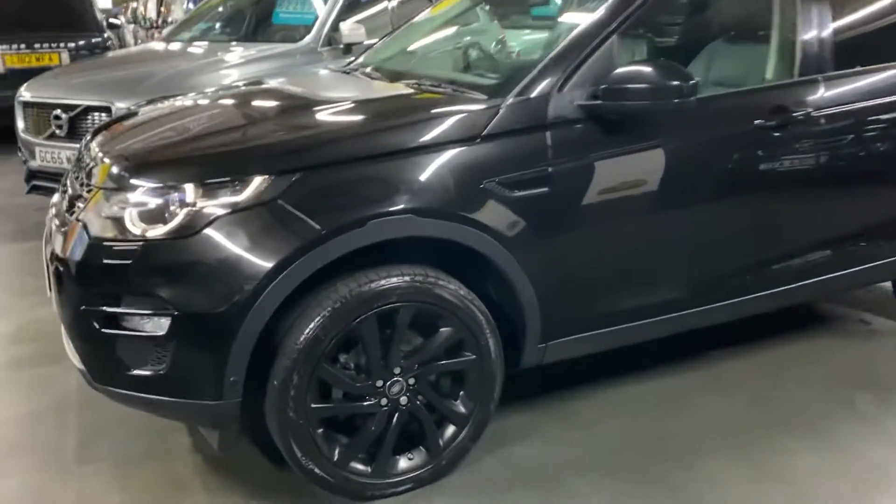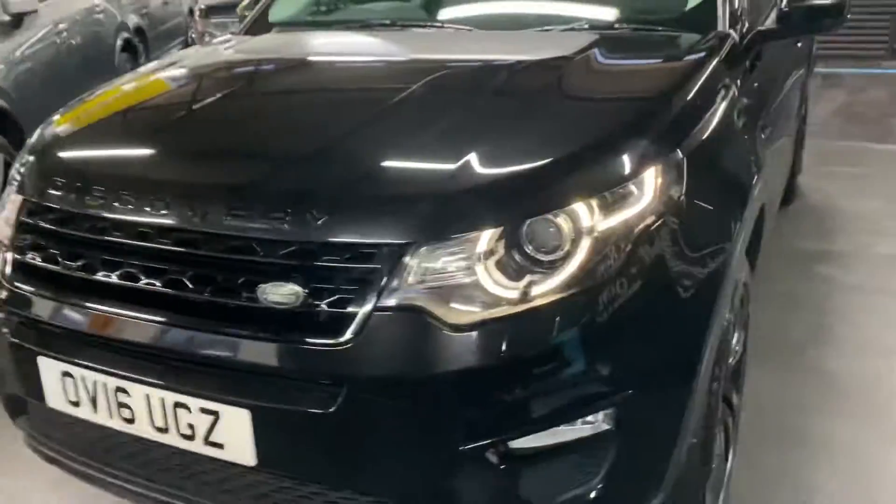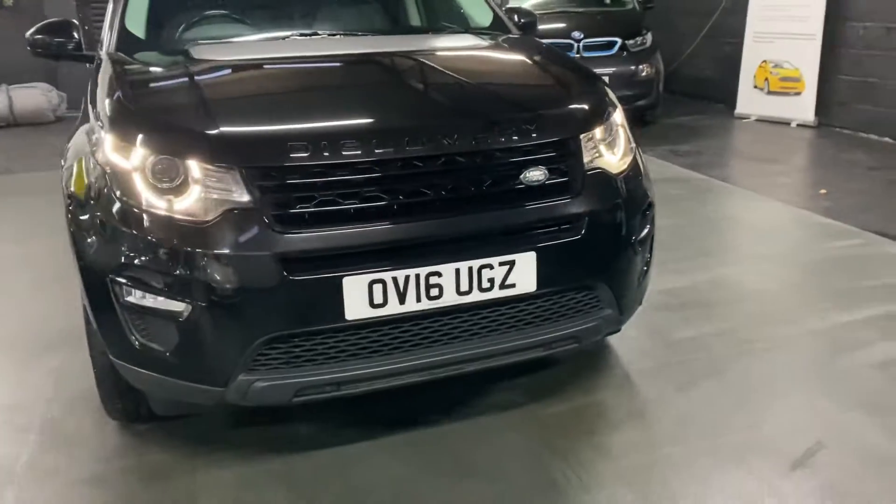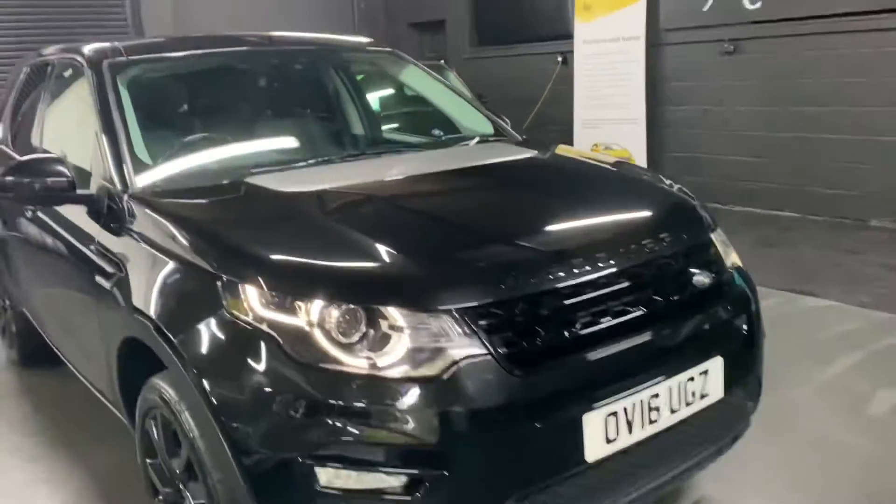Auto xenon headlights with LED signature - I've left those on so you can see them operational. You can see the gloss black front grille, which is part of the black pack. There are your LED side lights as well - I've left those on so you can see them.